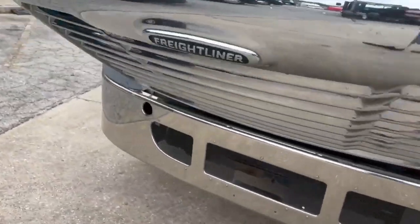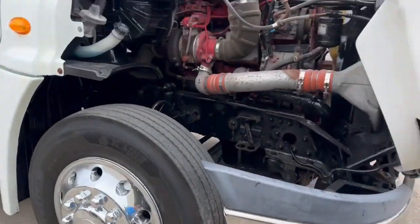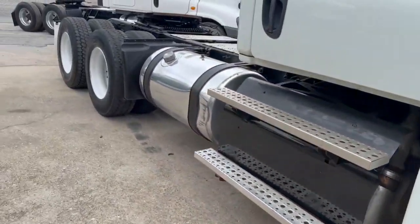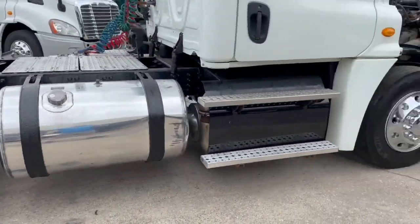It's got your manual 10-speed, air slide 5th wheel, power windows, locks and mirrors, and dual fuel tanks.